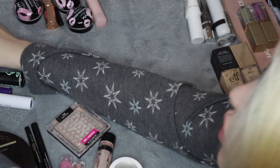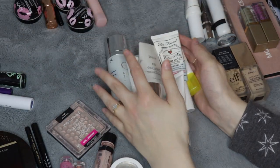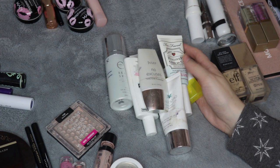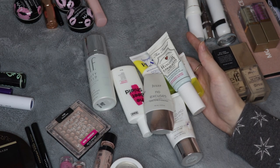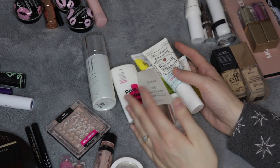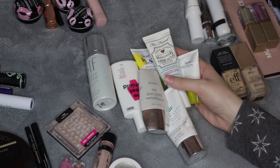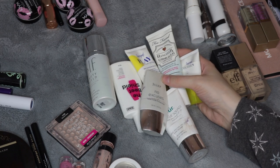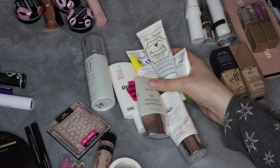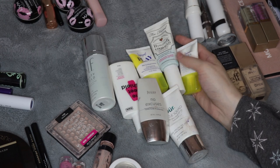I'm going to backtrack a bit over to the SPF products that I used up. I made a goal for myself that I really wanted to do better about wearing SPF every single day. In order to better motivate myself, I considered my SPF products to be makeup empties, even though some of these don't have any actual color to them. I don't think I'll continue to count SPF products as makeup empties in the future, but this year I wanted to finish them and wear SPF more regularly.